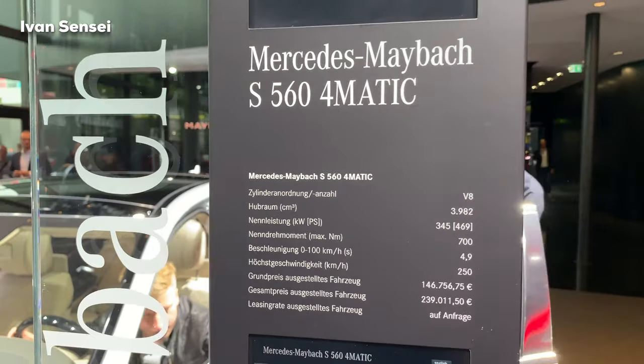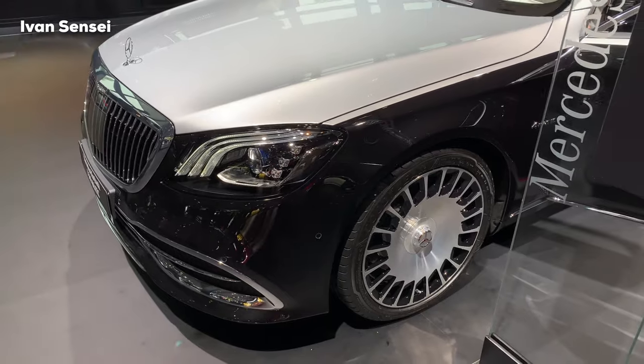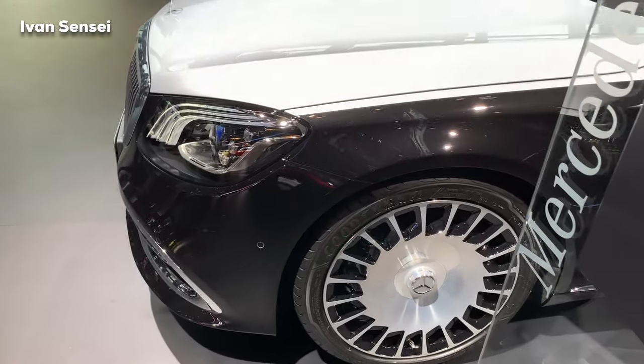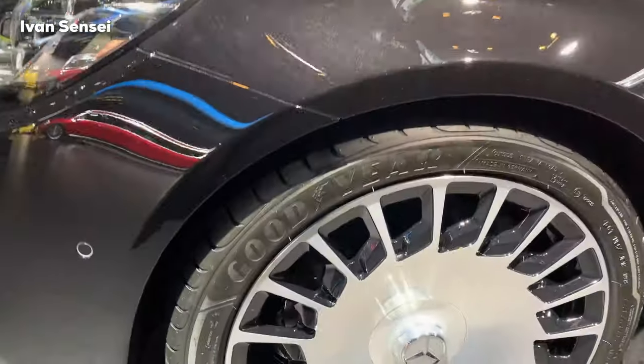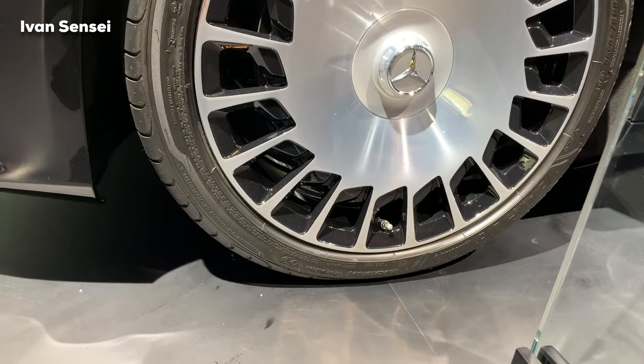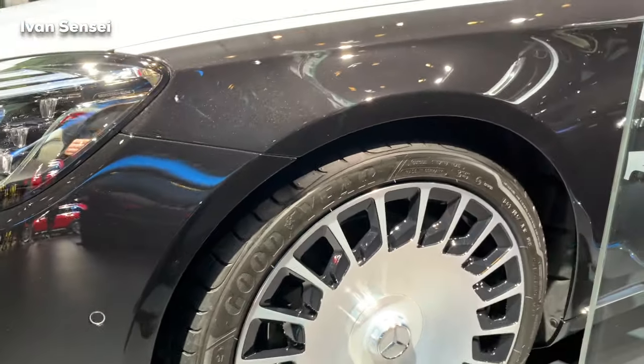Here we can see the specs of the car. This is the V8 engine model, but you can also have the V12 which is the 650 engine. These are 20-hole forged alloy wheels in Maybach style — a really special, bold statement.